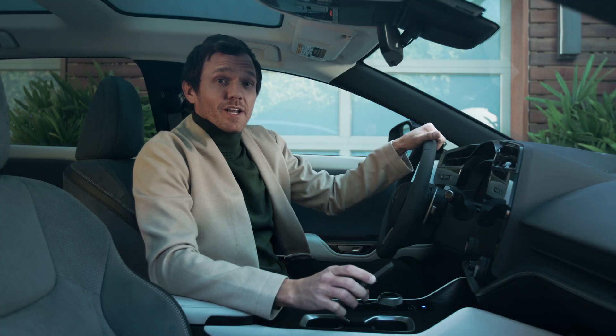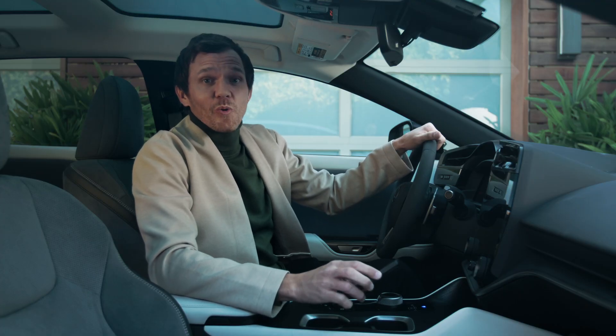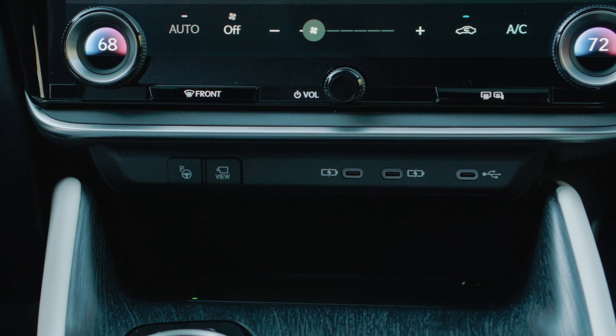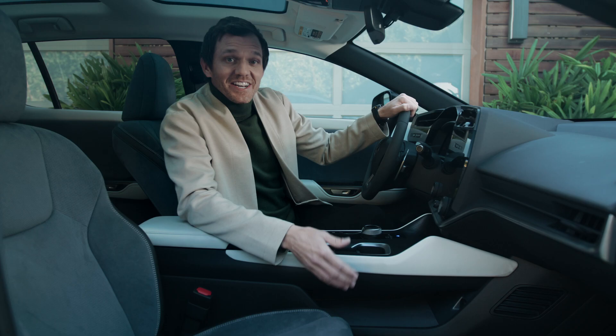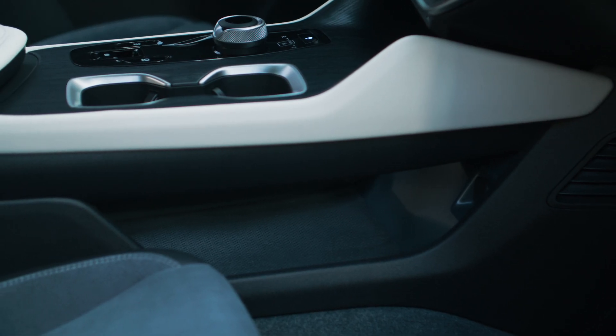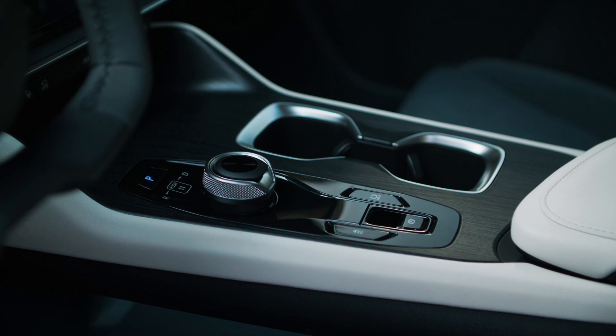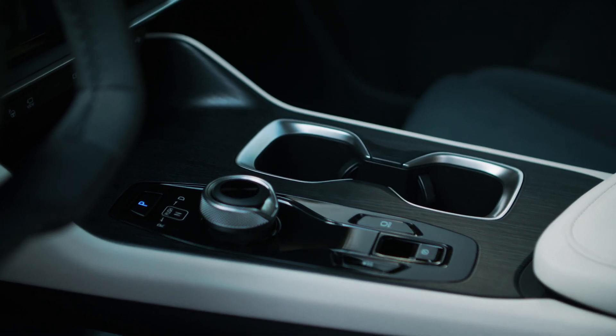Passengers can securely place small items in the storage cubby that includes a wireless charger. Three USB Type-C outlets are available for charging, and underneath the floating console there's extra storage. The slim upper area means there's more space below, and it contributes to the cabin's open look and feel.